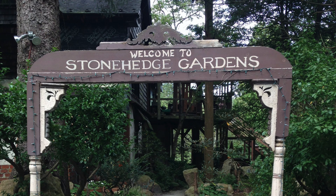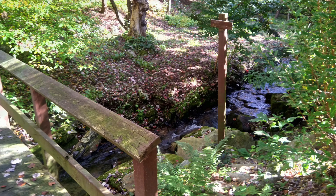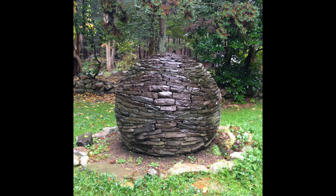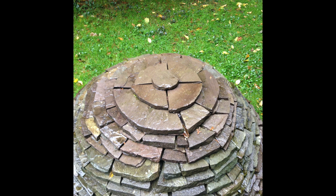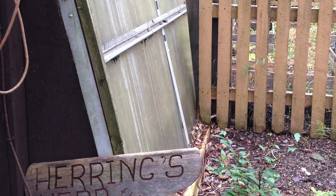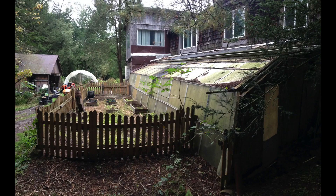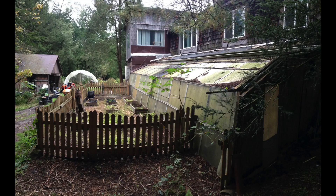The first thing I noticed when I arrived at Stonehenge was the peaceful atmosphere, the beautiful lakes, waterfalls, and also a really interesting stone orb that was in the garden when you first entered. After taking a look around, I immediately noticed a greenhouse that had fallen into disrepair over the years. It was so obvious that this is the project that we were going to be working on.